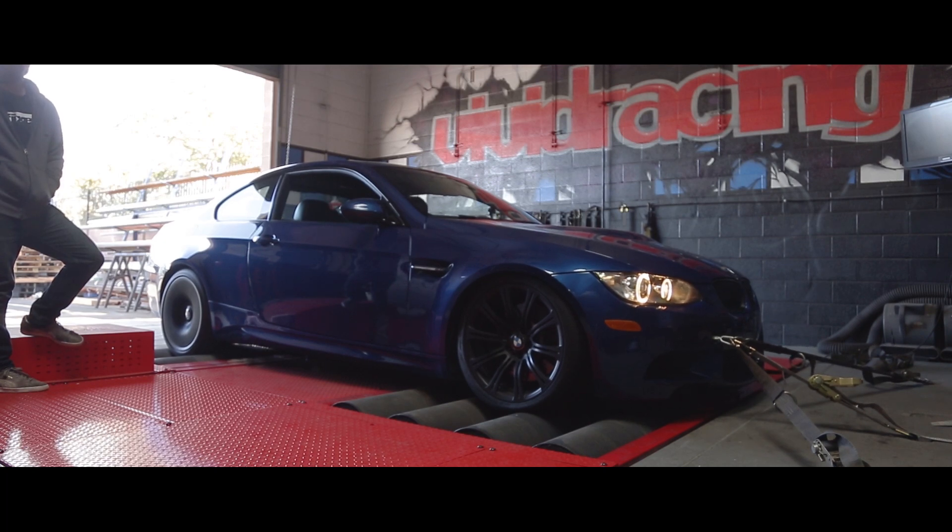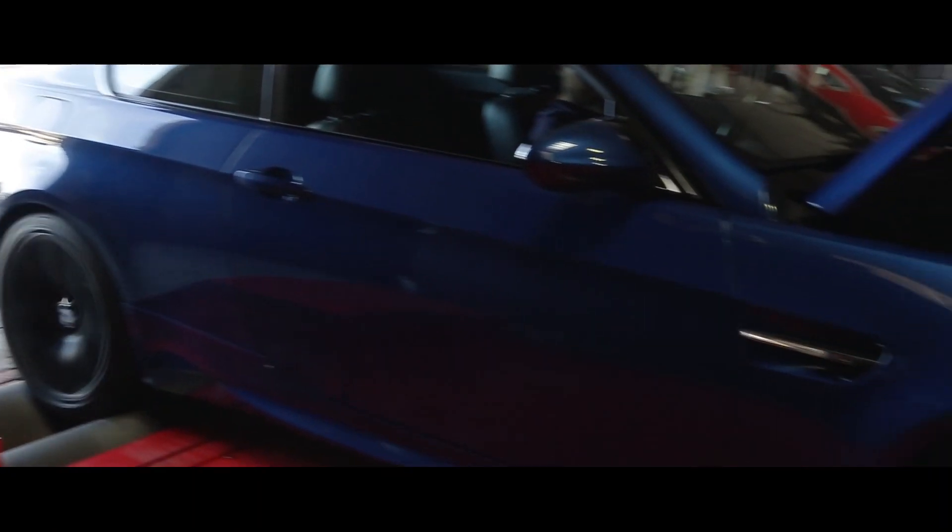Based on the dyno numbers, the changes were definitely evident. It was all the mid-range power that was lost from the catalytic converter deletes — that was gained back with the tune. Gear to gear, whether it's from a dead stop or a freeway roll, it doesn't matter. It just pulls extremely hard now compared to what it did before.